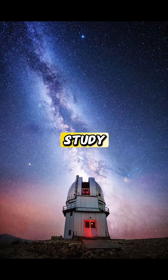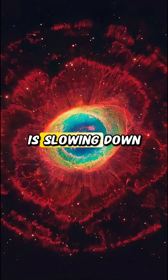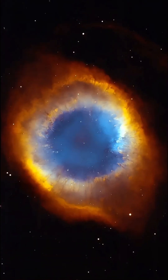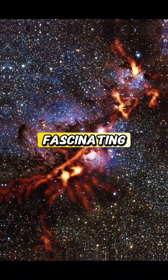These emissions help astronomers study the structure and dynamics of the nebula. What's even more fascinating is that the Crab Pulsar is slowing down very gradually, losing energy over time. Despite this, it's still a crucial object for studying the extreme physics of neutron stars.